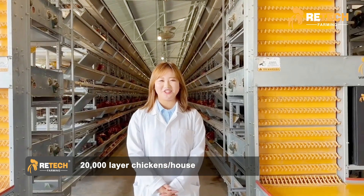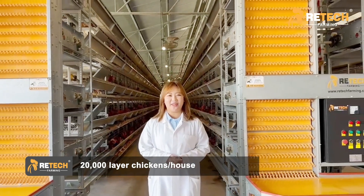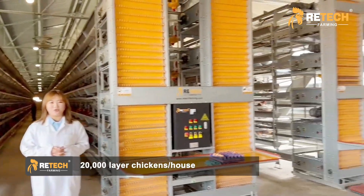Hello everyone, this is Shirley from Retech Farming. Now I'm in the Hajjado area, Kenya. This is our project in George East Hajjado.